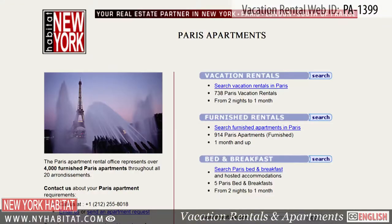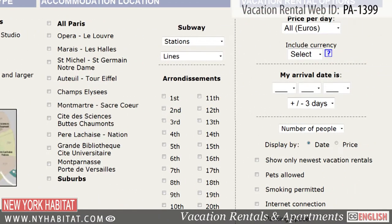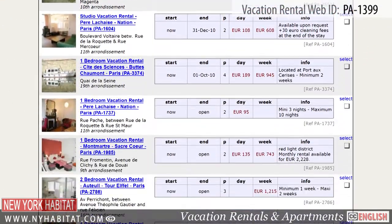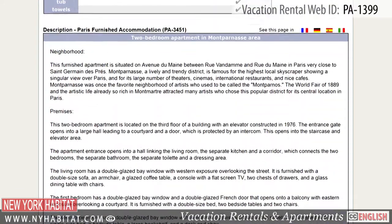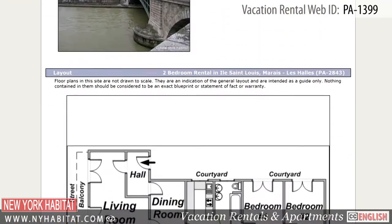To reserve this apartment or to see other vacation rentals, visit our website at nyhabitat.com. You will find more great vacation rentals all over Paris. There is no better way to experience the true flavor of all that Paris has to offer.